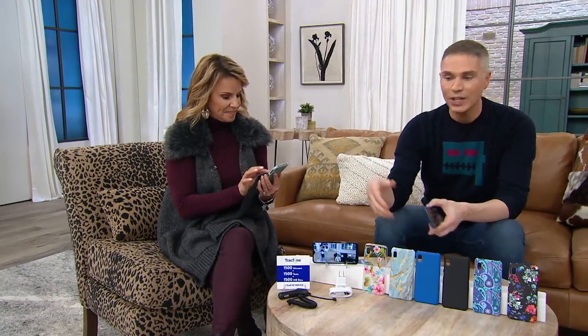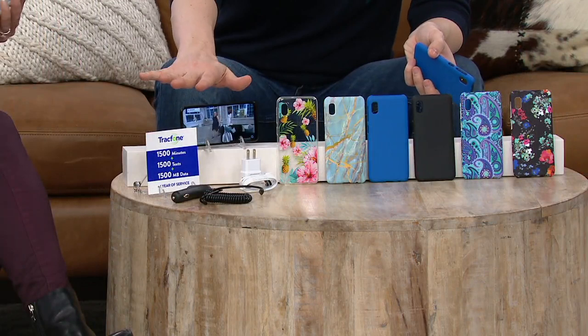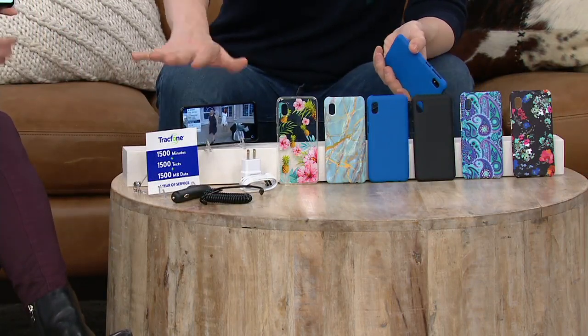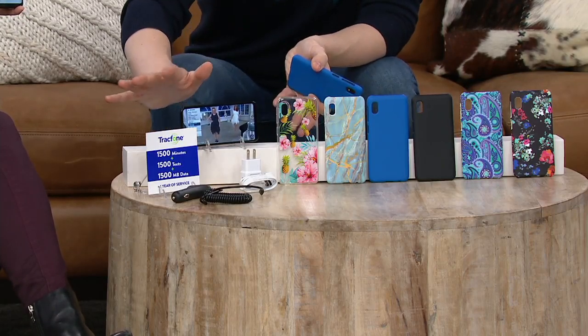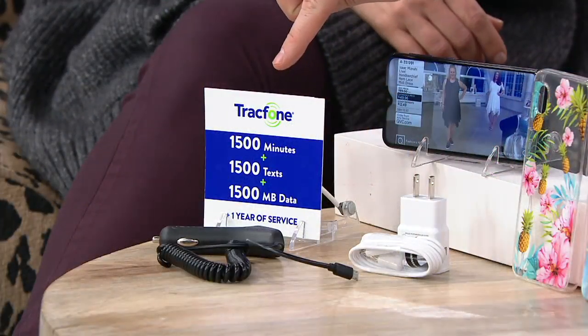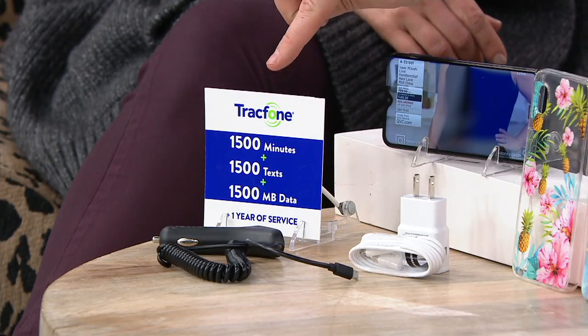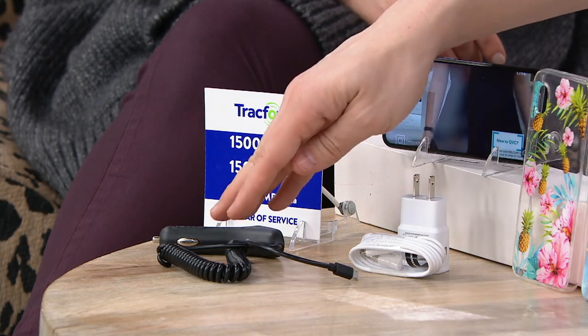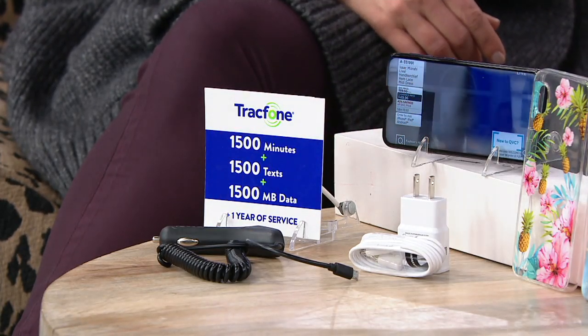Now's your chance to get the latest phone from Samsung — it's the Galaxy A10e smartphone. You're going to get a large screen, 32 gigabytes of storage, an 8-megapixel rear-facing camera, and that really cool Octa-Core processor. You get the talk, text, and data: 1,500 minutes, 1,500 texts, 1,500 megabytes of data, plus the car charger — which is usually like a $30 purchase anywhere else.